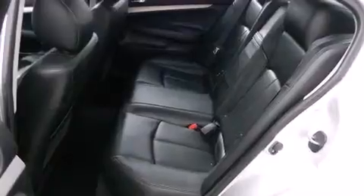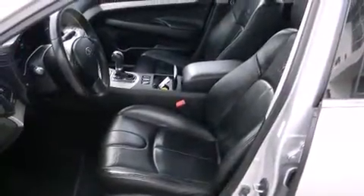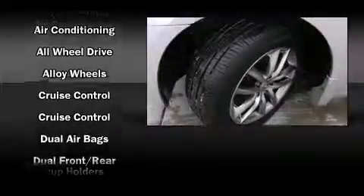Additional premium features include high-intensity discharge headlights, power and heated door mirrors, and power front seats. Everything is where it ought to be, from the dashboard controls to the door locks and window controls.